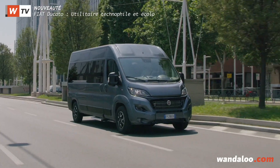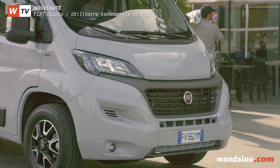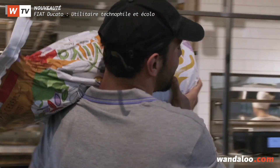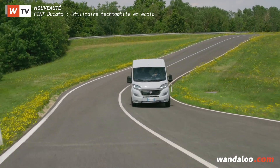Le Ducato double cabine dispose de fonctionnalités qui répondent parfaitement au désir du client. Nous collectons continuellement des données provenant de notre clientèle, parfois directement. Et c'est grâce à ce retour d'informations que le Ducato offre plus de technologies, plus d'efficience et plus de valeur.